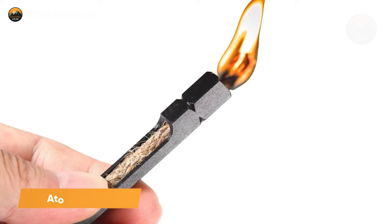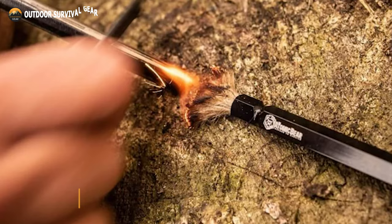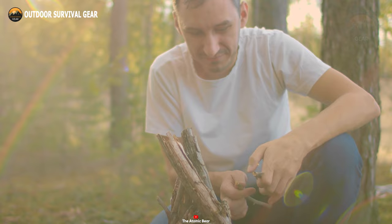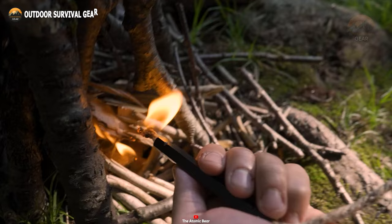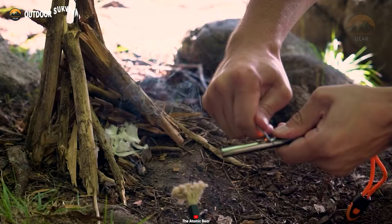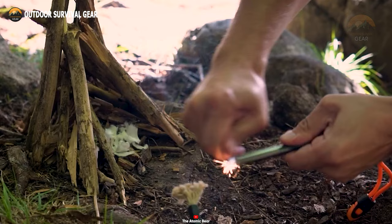Introducing the Atomic Bear Fire Wand, the ultimate tool for easy and reliable fire ignition in any outdoor situation. With just one spark from your ferro rod, this fire wand ignites effortlessly, providing you with an endless flame to meet your fire-starting needs. Equipped with a versatile waxed hemp wick, the fire wand offers a cumulative burn time of over three hours. Safety is paramount, and the Atomic Bear Fire Wand allows you to control your flame burn rate with just one hand.